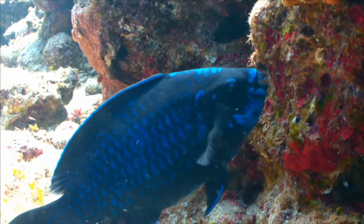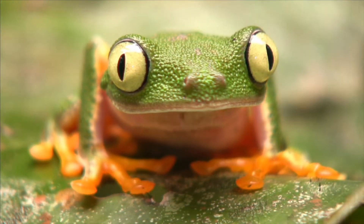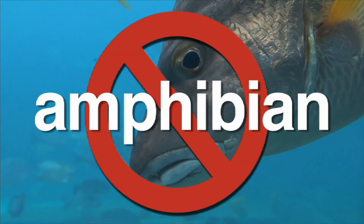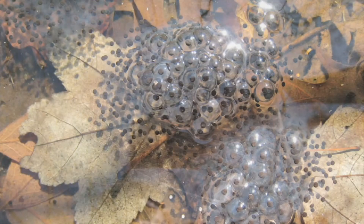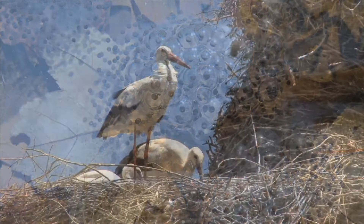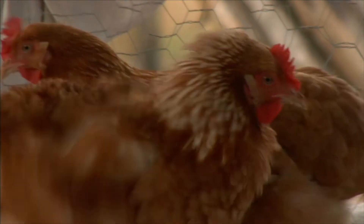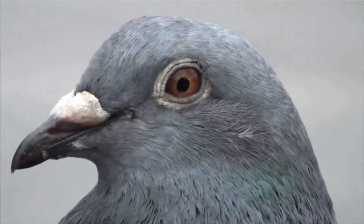Amphibians are cold-blooded and so are fish. But amphibians eventually grow lungs, while fish only have gills. Fish are not amphibians. Like amphibians, birds lay eggs. However, many amphibians lay their eggs under water, while birds lay their eggs on land. Birds are covered with feathers and do not have smooth, moist skin like amphibians. Birds are not amphibians.